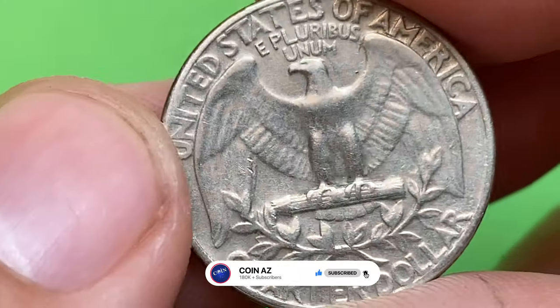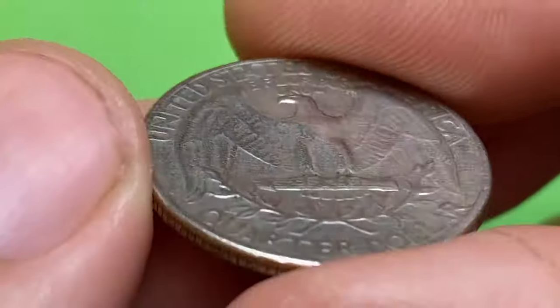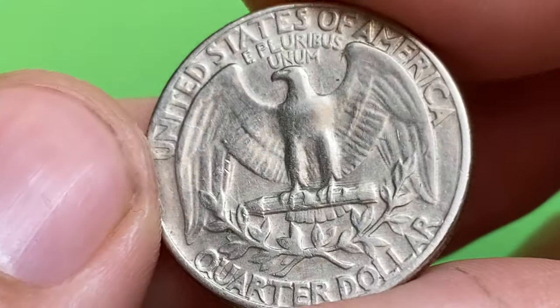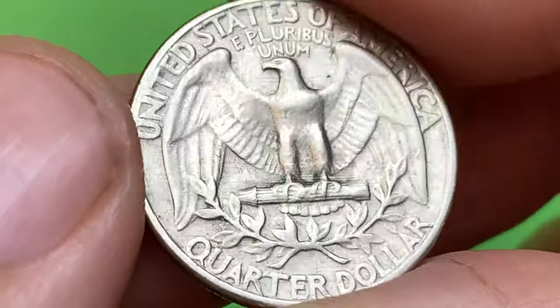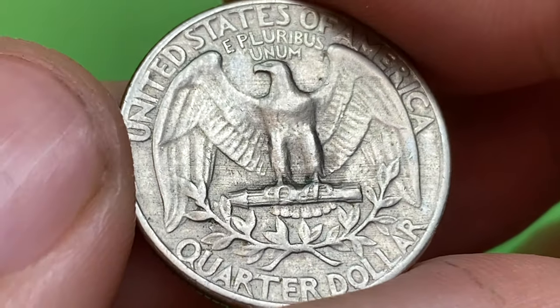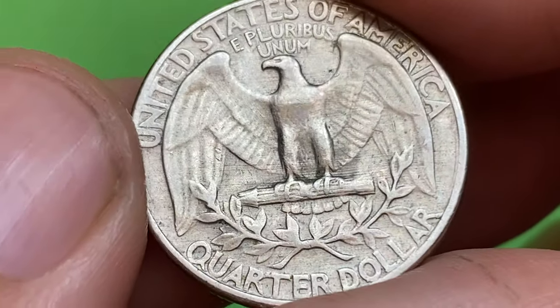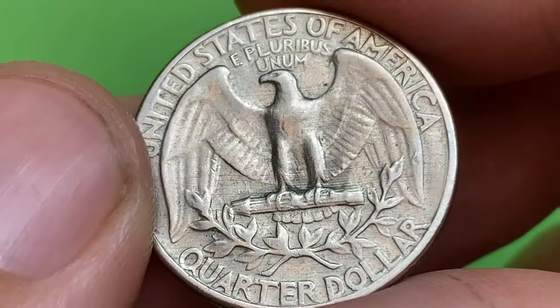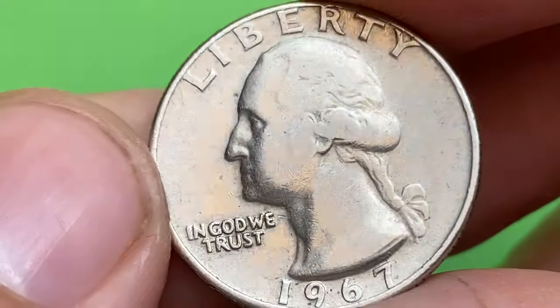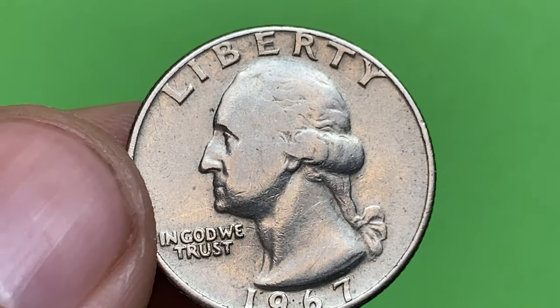The 1967 Washington Quarter is not considered rare or particularly valuable in either circulated or uncirculated condition. It is a common coin that was produced in large quantities. The Washington Quarter series was first introduced in 1932 to commemorate the 200th anniversary of George Washington's birth, and it has been minted annually since then.